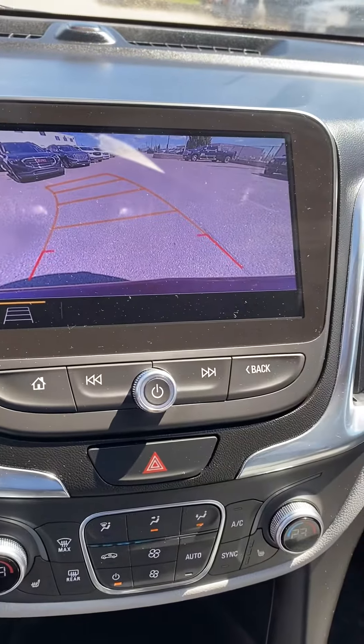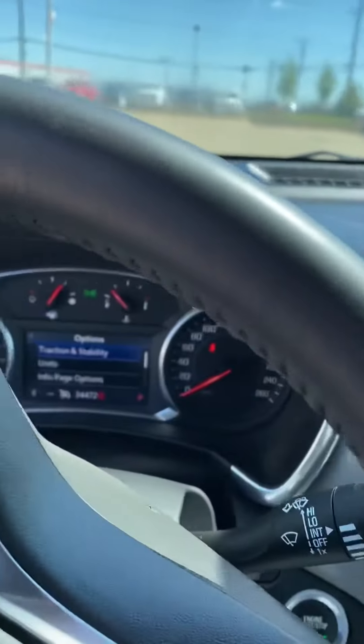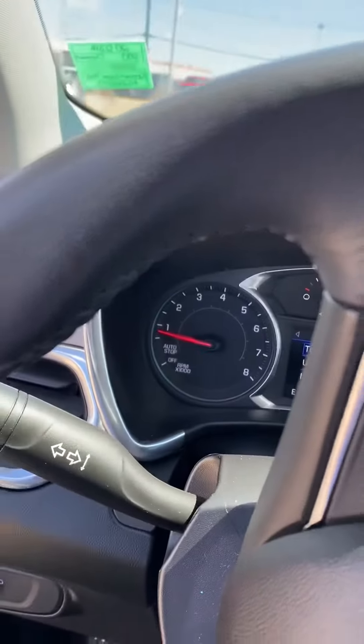We've got a nice backup camera as well — just a very slick looking vehicle, super fun to drive as well, which you know already.